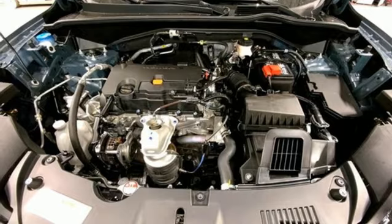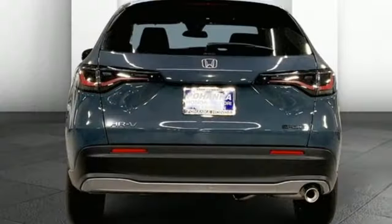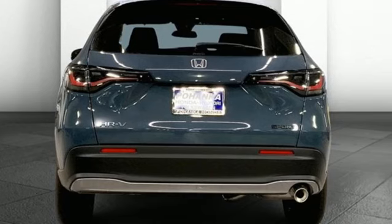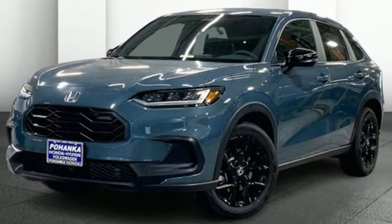External memory control, aluminum wheels, wireless phone connectivity, and steering assist cruise control. Every Honda is designed with a driver in mind. You need to drive it to believe it. See it for yourself today.